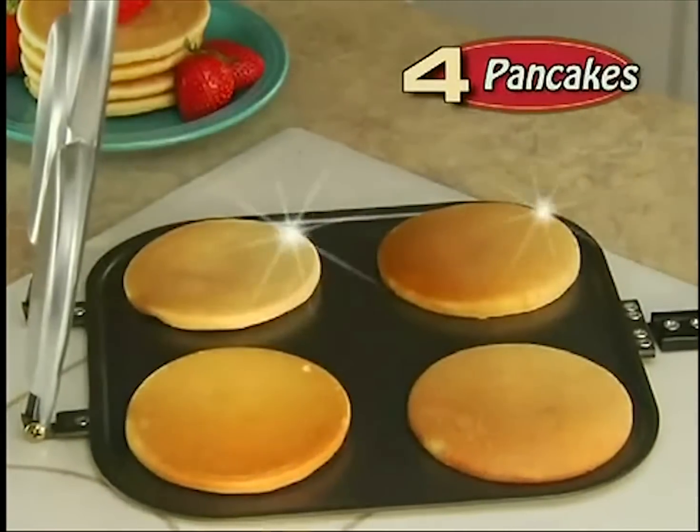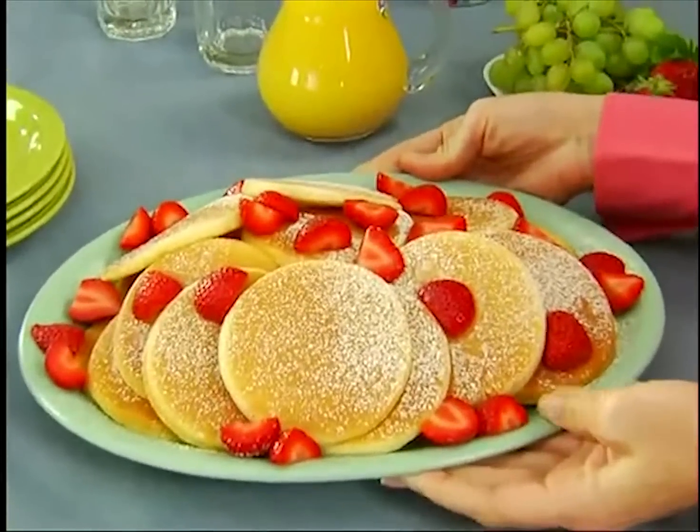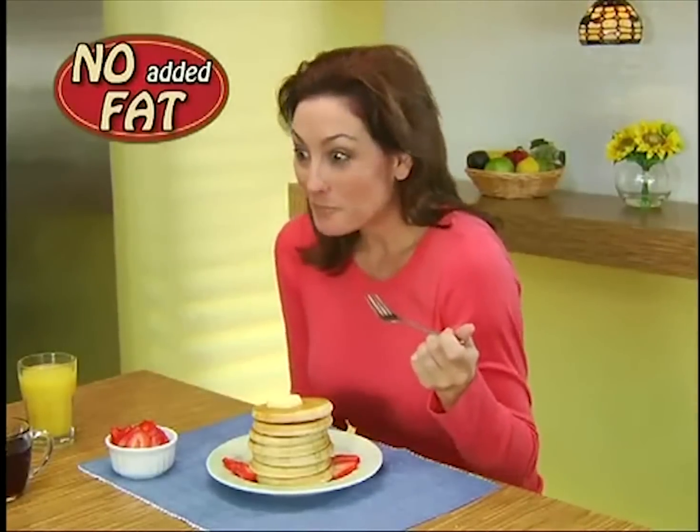Wow, you've got four eye-popping pancakes just that easy. Now cook all your favorite flapjacks, like tasty chocolate chip, delicious cranberry, or fluffy buttermilk, without the mess or added fat.